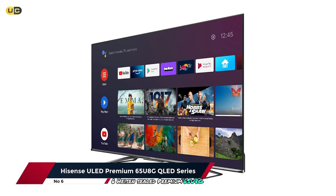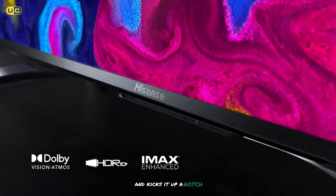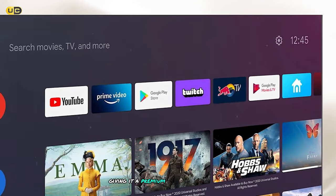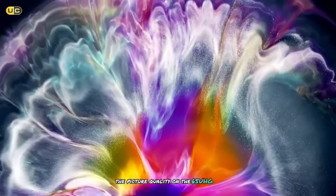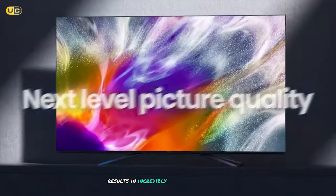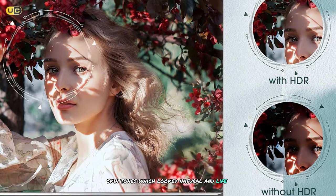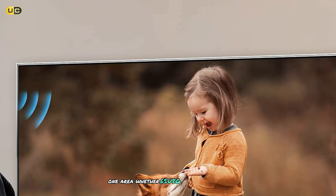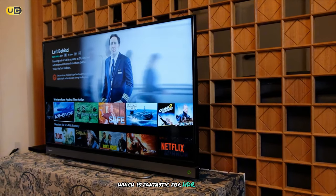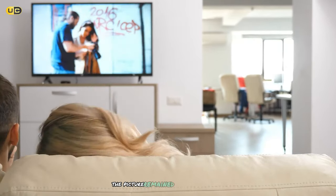At number 6, the Hyzen 65U8G QLED Series takes everything great about the 65U6G and kicks it up a notch. The first thing I noticed when setting up this TV was its sleek design — the bezels are incredibly thin, giving it a premium look that belies its price point. The picture quality is stunning. The Quantum Dot technology combined with Hyzen's ULED enhancements results in incredibly vibrant and accurate colors. I was particularly impressed with how well it handled skin tones, which looked natural and lifelike. This TV can get seriously bright, which is fantastic for HDR content and for use in bright rooms — even with direct sunlight, the picture remained clear and vibrant.